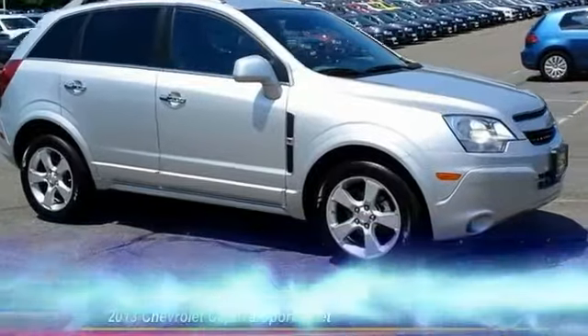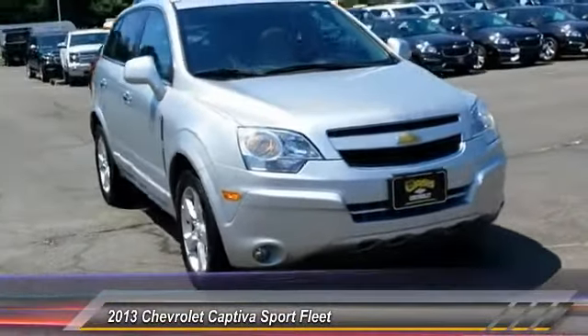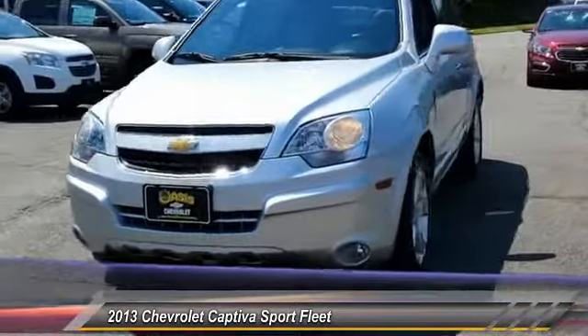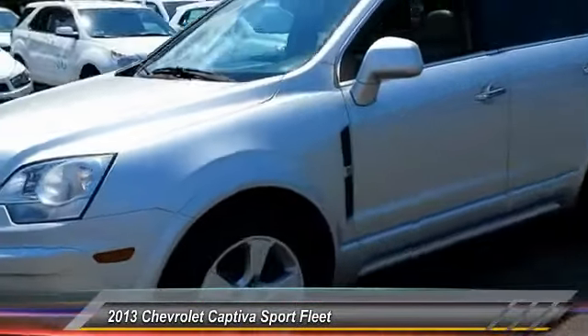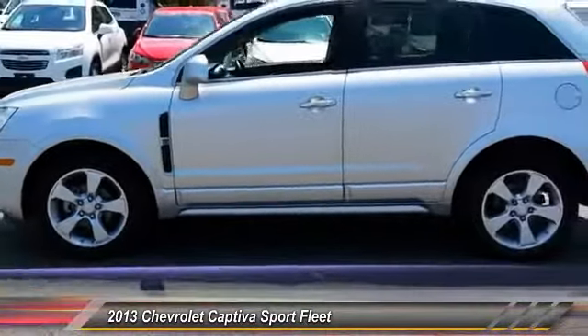The 2013 Chevy Captiva is the newest fad in town, expected soon to be reckoned as a walking icon. Chevrolet has yet another classy creation waiting in the store for you, and is priced below $20,000.